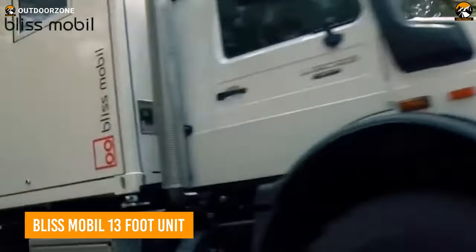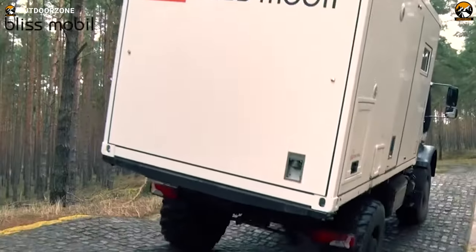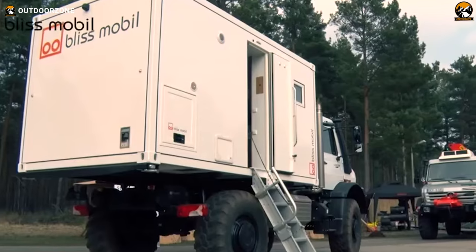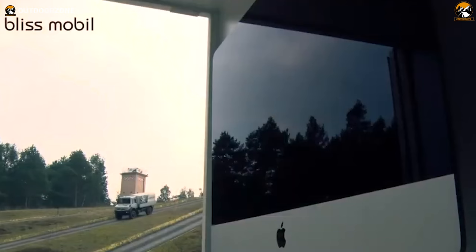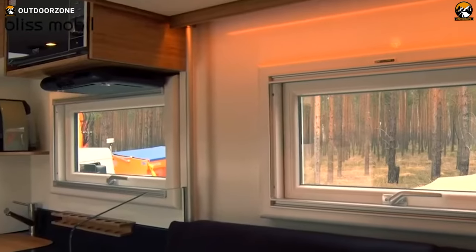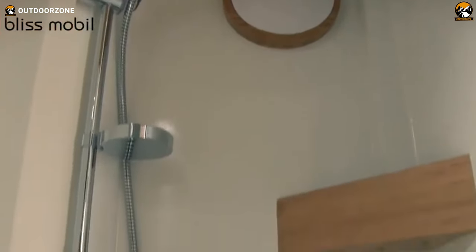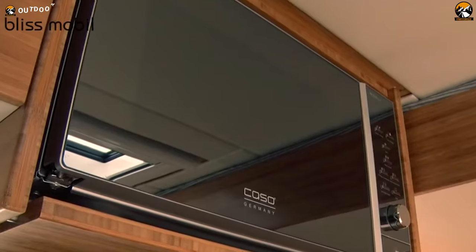The Bliss Mobile 13-foot unit is a compact and versatile expedition vehicle to reach the trickiest places around the world. Built on a Mercedes-Benz Unimog chassis, this vehicle offers a variety of amenities and features for those who want to embark on an adventure in the wild. As its name refers, the cabin is 13 feet long and features a spacious interior with a comfortable sleeping area, a fully equipped kitchen, and a bathroom. It also has solar panels and water tanks, making it self-sufficient and able to operate in remote areas.